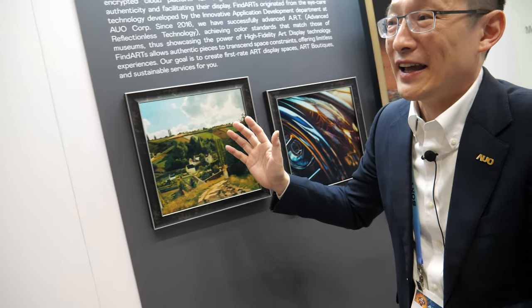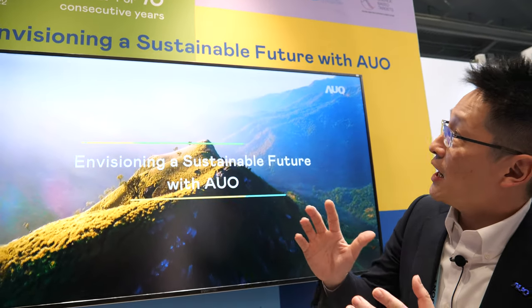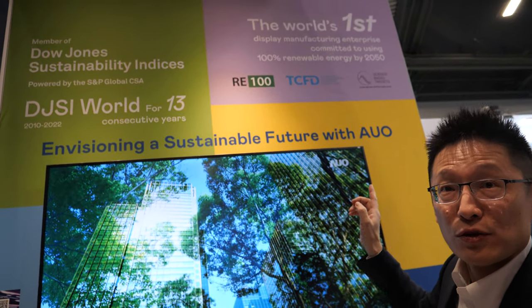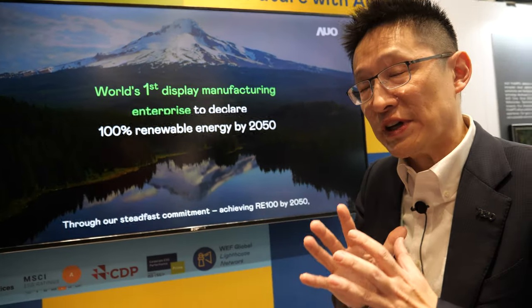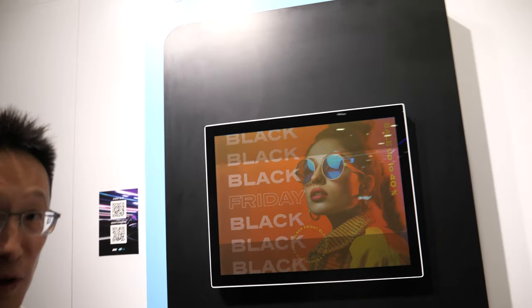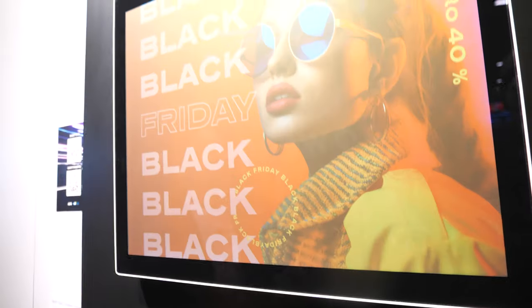Here we have the ESG section to tell customers and ecosystem partners how committed AUO is to ESG — Environment, Social, and Governance. We are the first display maker to commit to RE100 by 2050, covering our manufacturing process, product power consumption, and material utilization. One example is this display — it's very low power. You can see the current meter: when content is being updated it consumes some power, but when the content is static the power goes to zero.